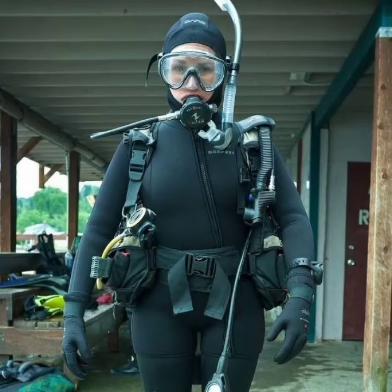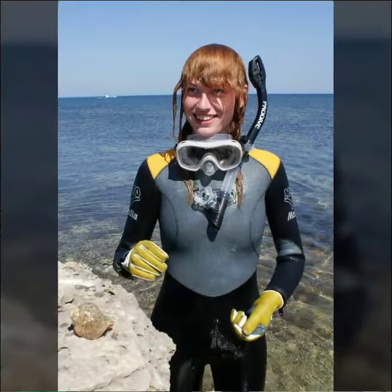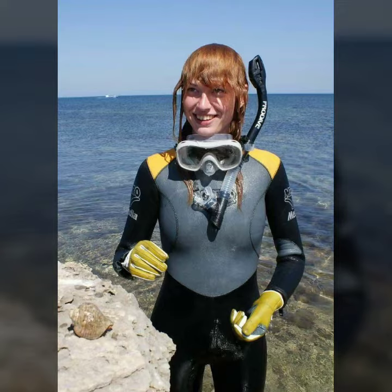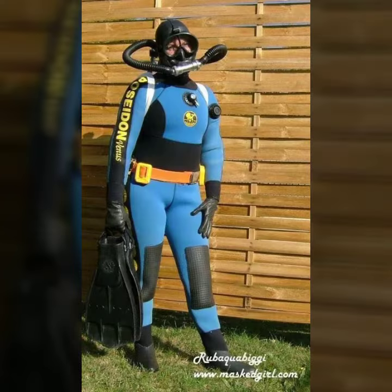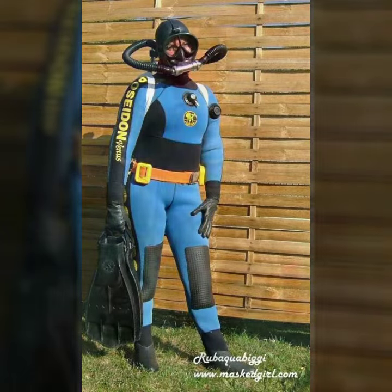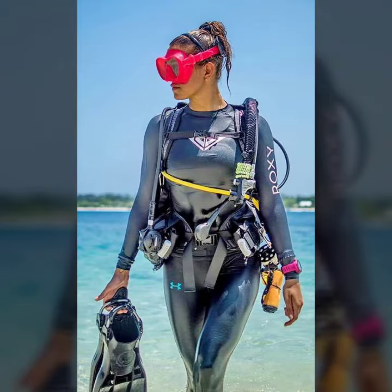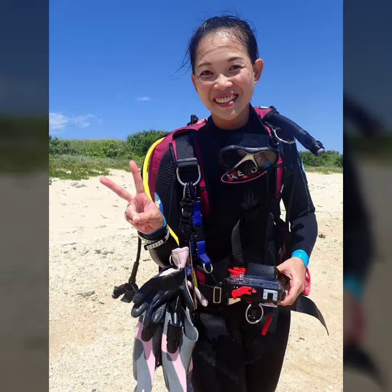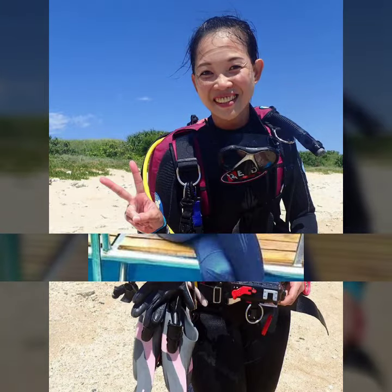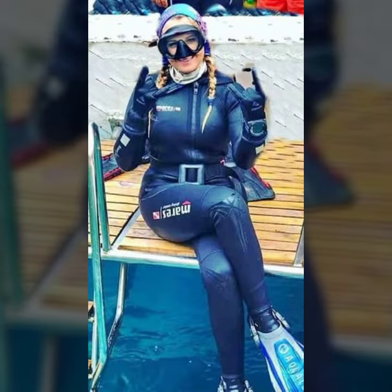Hello friends, welcome to my YouTube channel Fashion Lovers. Today I'm going to share with you beautiful and stylish scuba diving gear aesthetics and latex full face gas mask designs ideas. These are very amazing, very beautiful and gorgeous — I am showing you the best and trending designs of 2022.